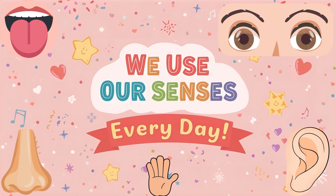So, our five sense organs are eyes, ears, nose, tongue and skin. They help us see, hear, smell, taste and feel the beautiful world around us.